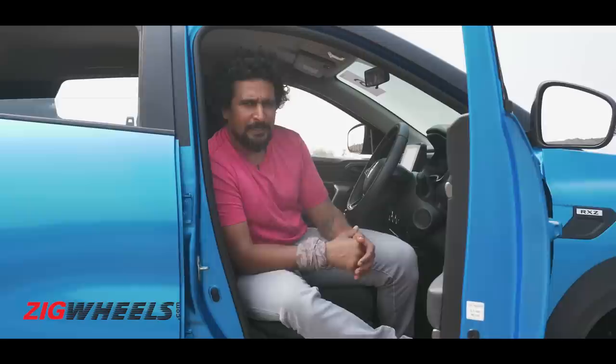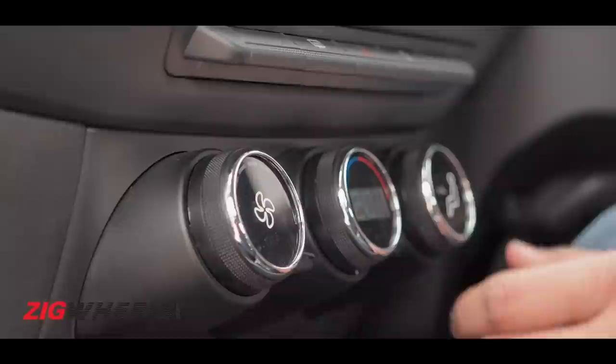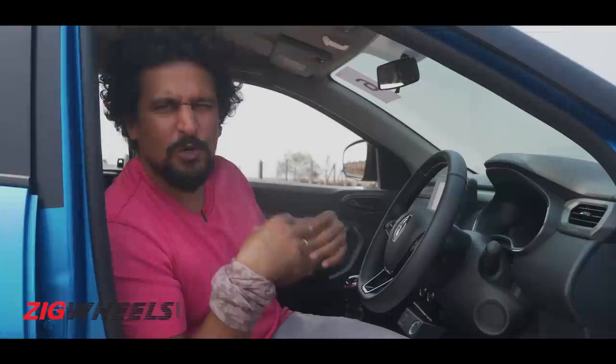Stepping inside, the cabin will seem familiar — it's reminiscent of the Duster in that the layout is clean and simple. All switches and controls are easy to reach. To give it a splash of specialness, the infotainment screen floats on the dashboard, the air conditioning switches have LED elements displaying information, and on the top-end variant there's a flap-door storage bin between the front seats.